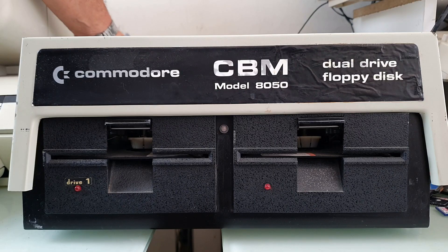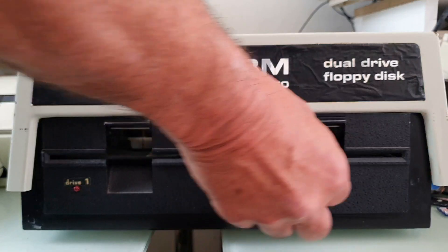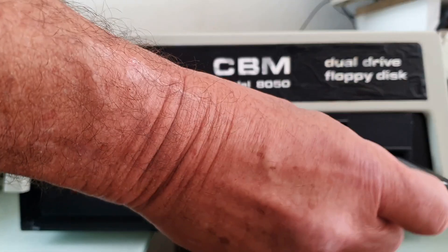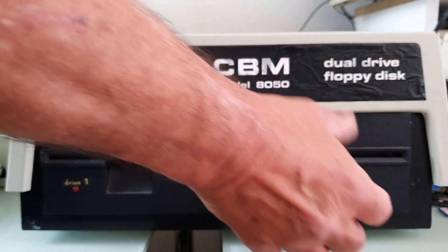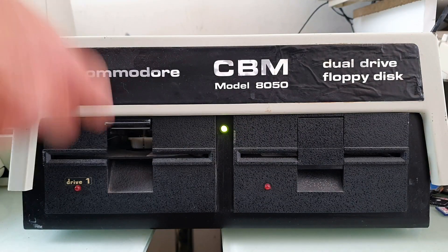This is one of the first floppy disk drives — in fact it's a dual floppy disk drive, produced by Commodore, model 8050. It's a full self-contained computer that runs on 5.25-inch disks, one on each side, and spins up — as does this one here.